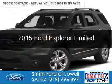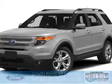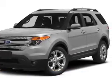The vehicle you're looking for, powered by four-wheel drive, a 3.5-liter six-cylinder engine, and a six-speed automatic transmission.